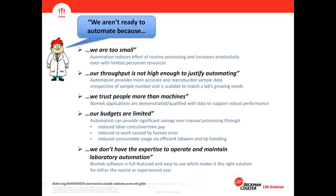Labs also say their throughput is not high enough to justify automating. However, throughput is not the only reason for automation — it provides more accurate and reproducible sample data irrespective of sample numbers and is scalable to match a lab's growing needs. Some labs feel they trust their people more than machines, but Biomek applications are demonstrated and qualified with data to support robust performance.